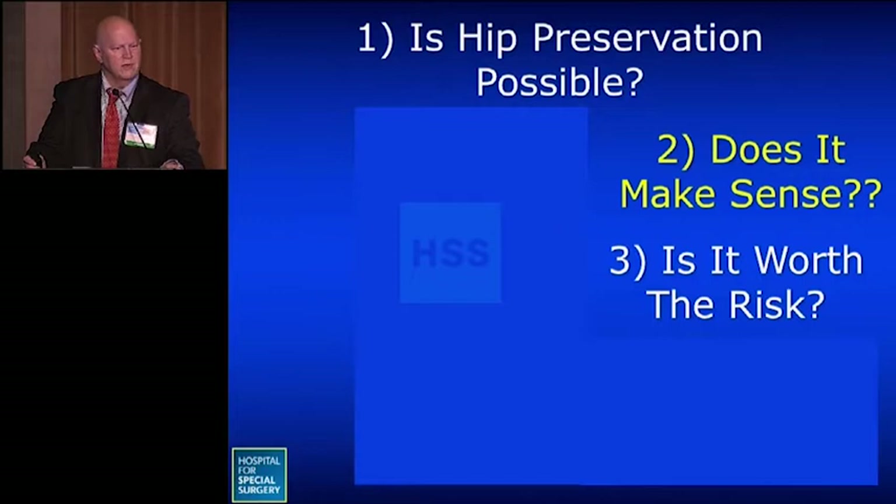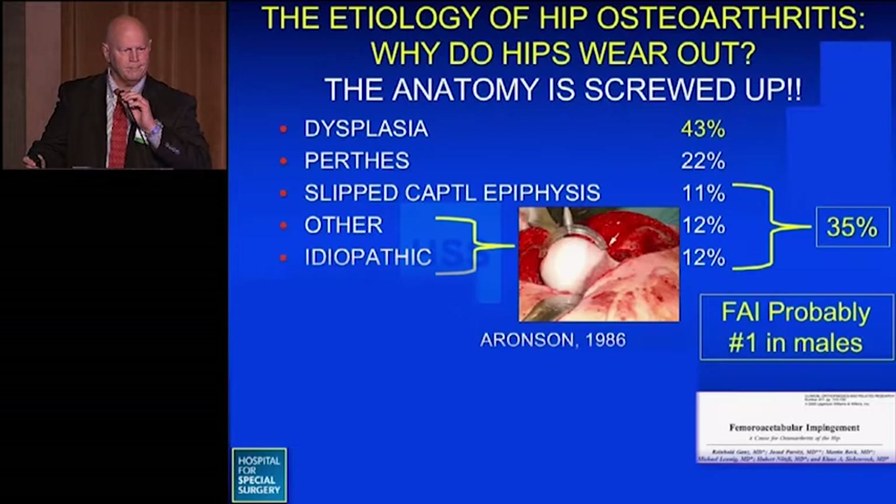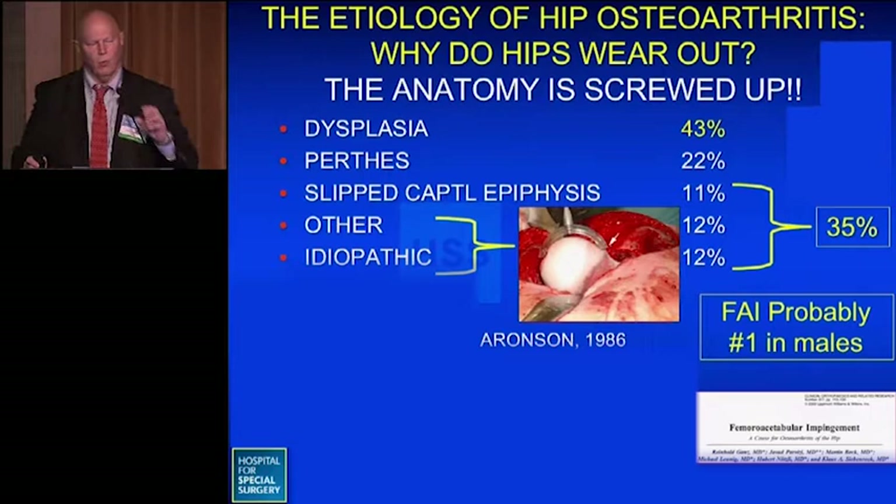The question I ask myself almost every clinic day is: is hip preservation possible, does it even make sense, and is it worth the risk of doing? To answer that, you need to know why hips wear out — and essentially it's because the anatomy is abnormal. It's usually due to conditions like dysplasia, which is the predominant cause, or impingement, which is a close second and probably the number one cause in male patients.